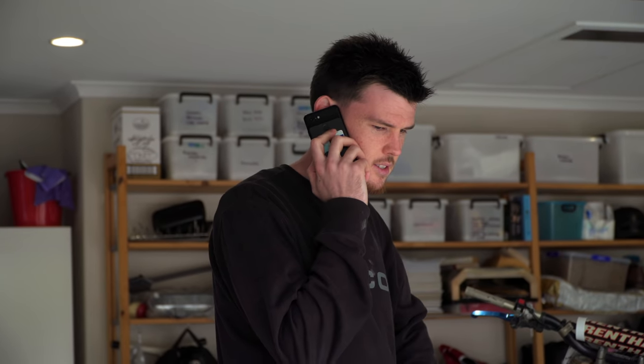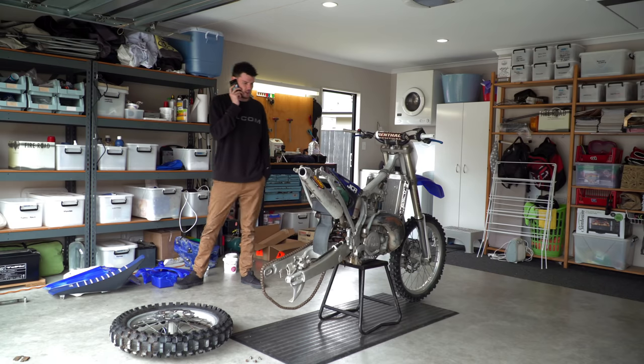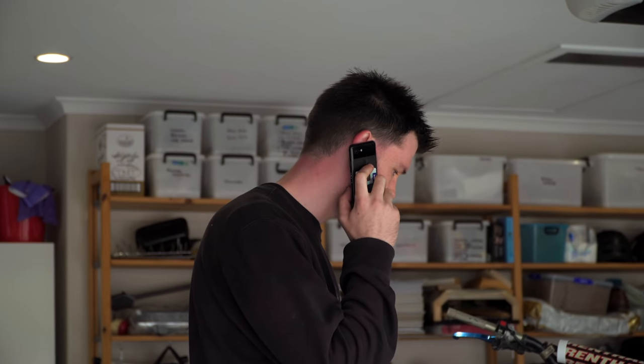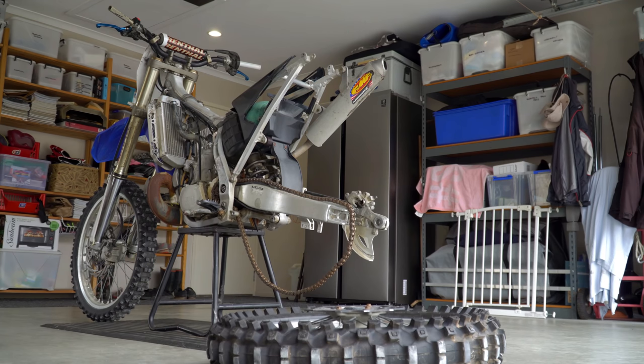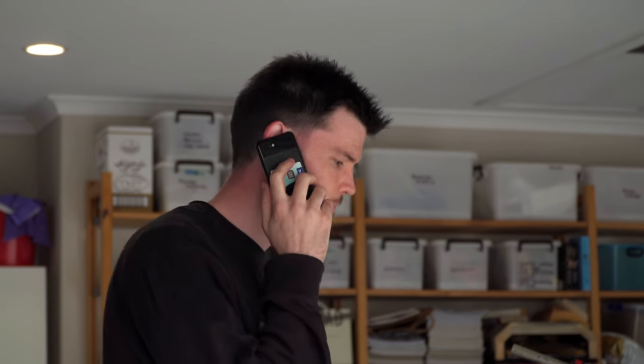A phone call. 'Hey mate, how are ya? Yep I'm working on the YZ at the moment. I've done everything I can, I've pretty much stripped it right down. You able to come around? Alright, thanks mate, see you in a bit. Bye bye.'